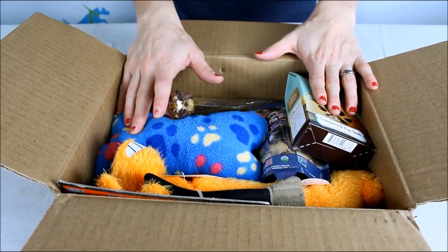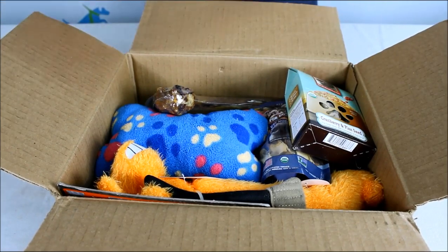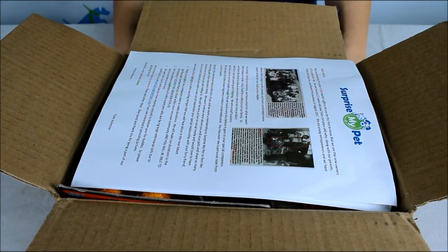It might be just a couple dollars more a month than some other boxes, but it's nice that you get that high quality treat and you don't have to worry about it with your dog. If you have any questions about Surprise My Pet be sure to email me — I hope you enjoyed this unboxing video and I'll see you guys back with another video soon.